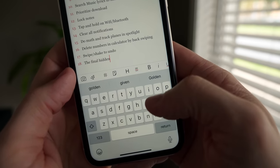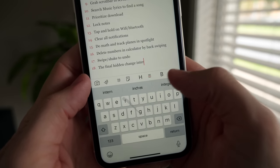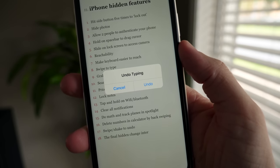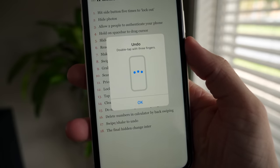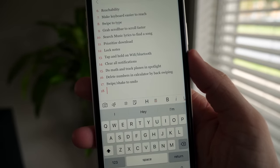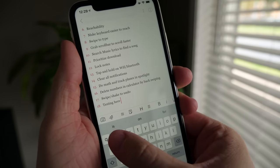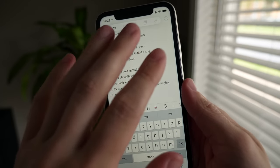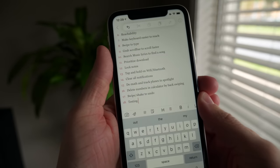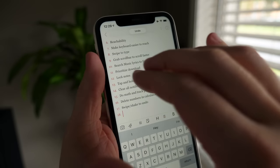Command-Z, the undo action, is probably the function I use most on a computer — and your iPhone has it too. You can shake your phone to undo deleted text or removed content, though it looks a bit archaic. If you have iOS 13, you can instead swipe left with three fingers to undo, or swipe right with three fingers to redo. You can also double-tap with three fingers to bring up the undo/redo/copy/paste UI.